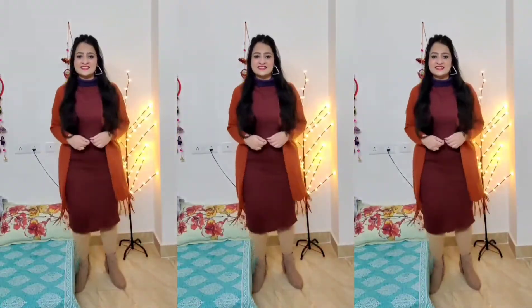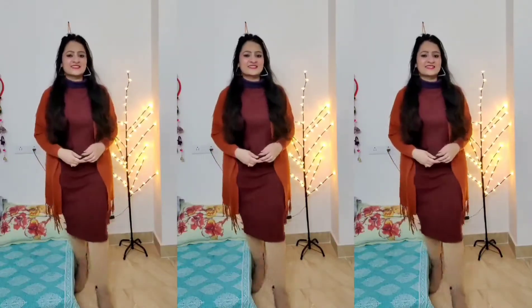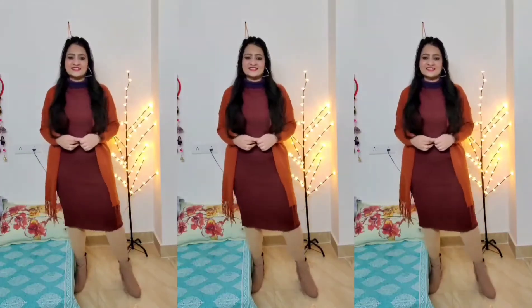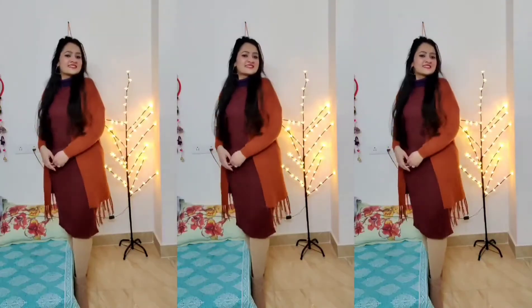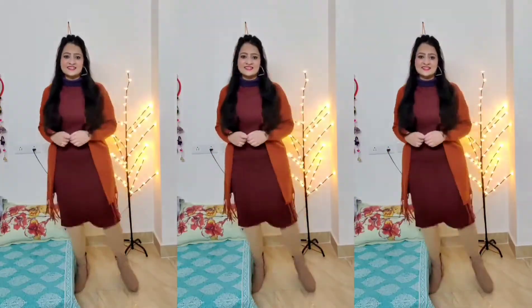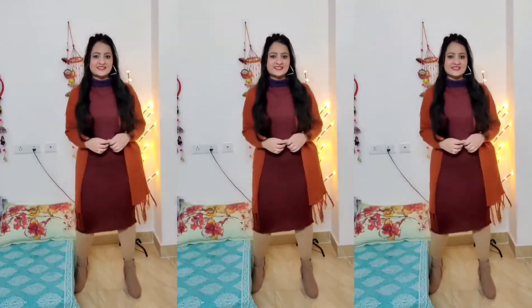I have another shrug of almost the same length, so I have paired it in a similar way. The more shrugss you have, the more looks you can create. But make sure the shrugs are the same length — it gives a perfect look. Plus, if your body is pear-shaped, this type of look is perfect because it covers the excessive area and gives you a slim, trim look.